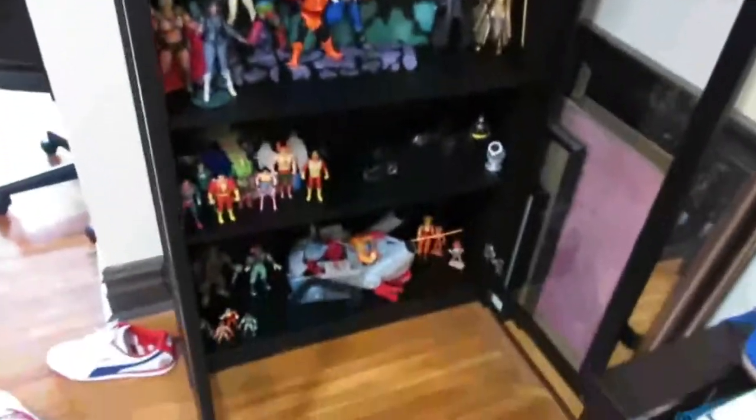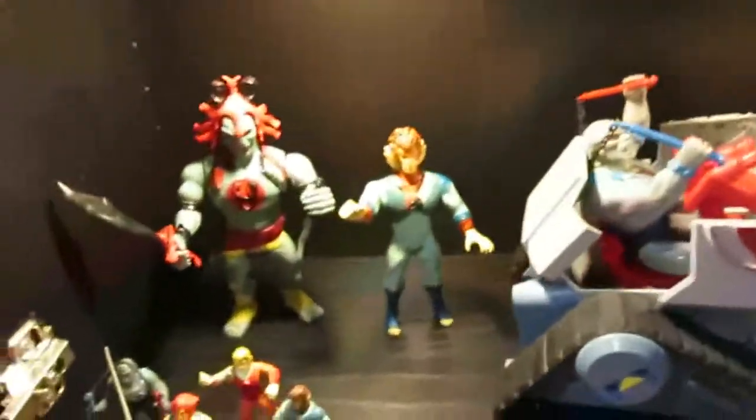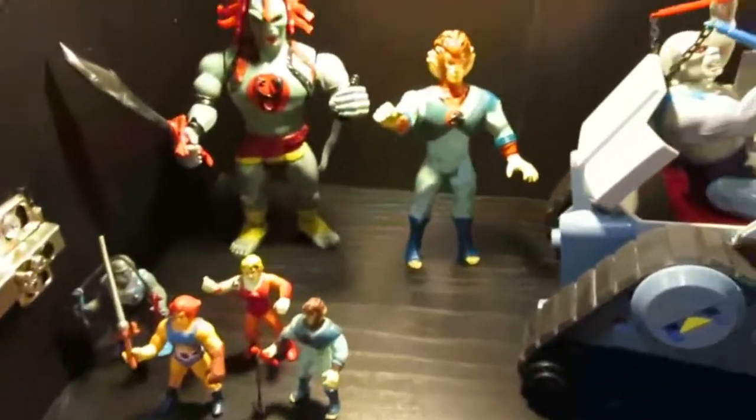If you turn this way, you are greeted by this cabinet — this is the new one and you can see it's black. It's a little difficult to see in there. Let's start at the bottom. These are my Thundercats.